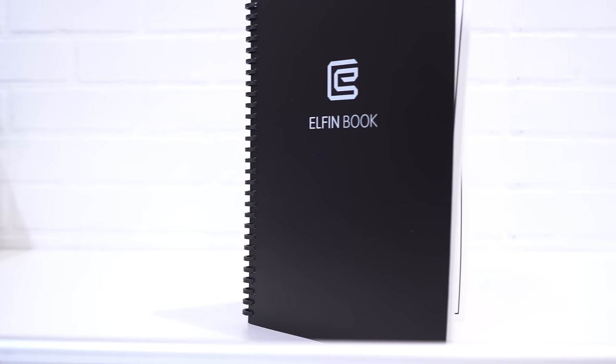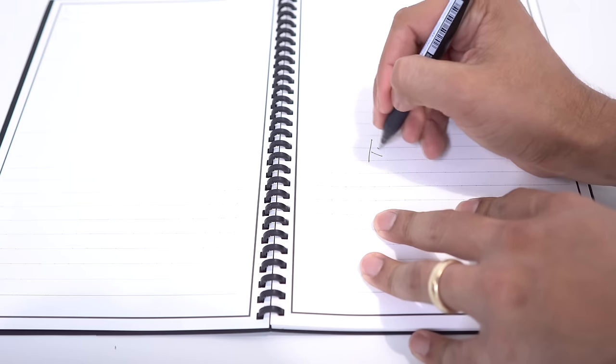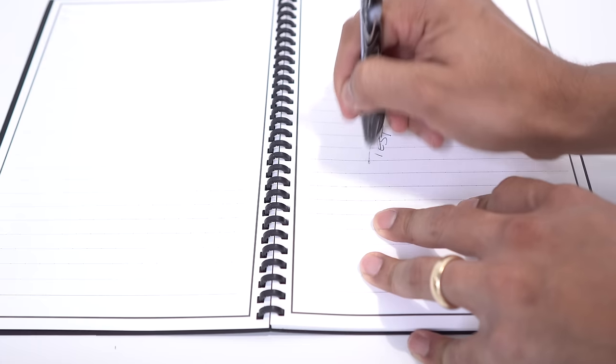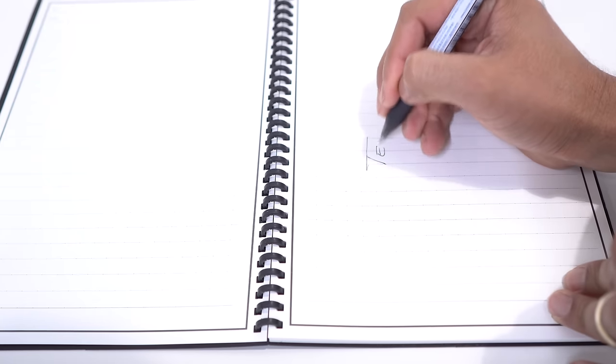The second gadget is the Elfin Smart Notebook. I like this notebook because it's made of stone and it is water resistant, just like that backpack. So if you're carrying the notebook in your hand, it's not going to get damaged if it gets wet. However, you have to be careful with the notes because it is a reusable notebook — you erase the notes by wiping it down with a moist cloth.